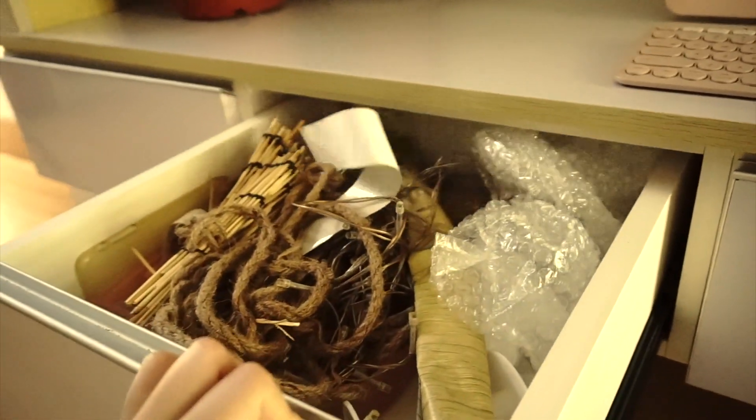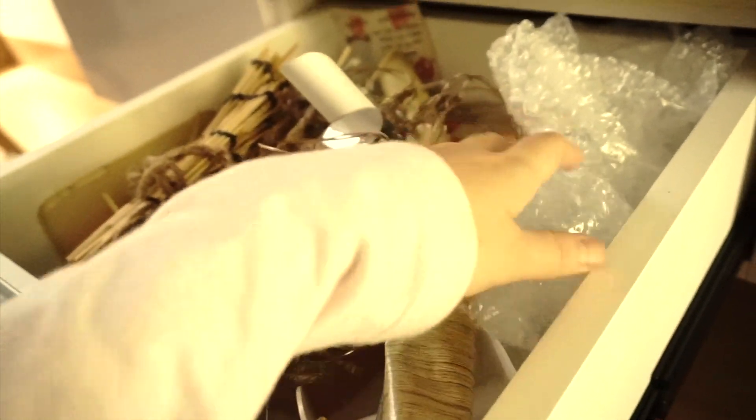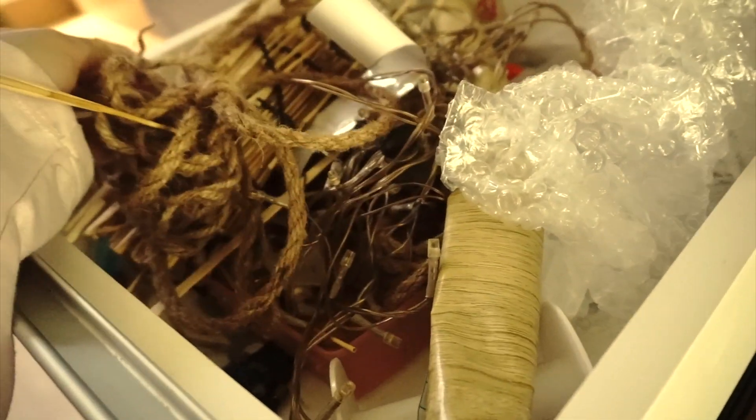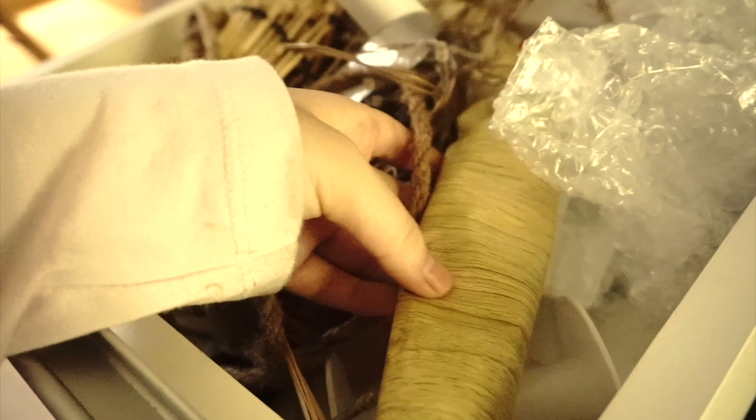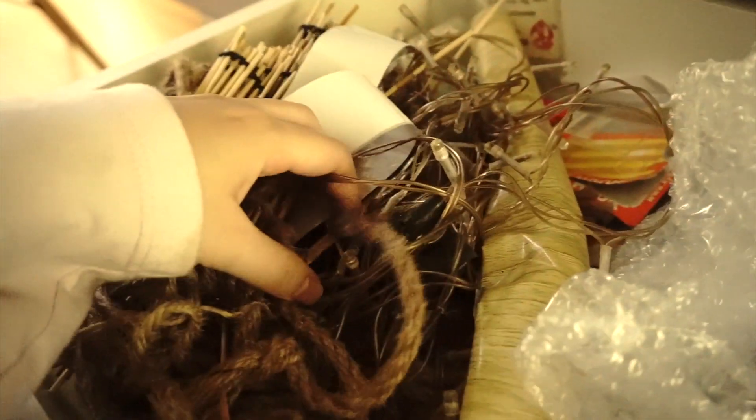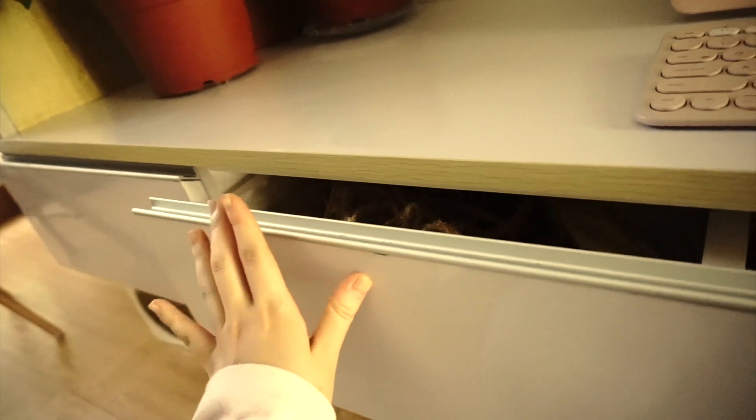In the third drawer — or trash drawer — as you can see, it is a real mess. I just store my home decor supplies like jute twine, bamboo straws, extra wallpapers, broken string lights. And let's just close that one.